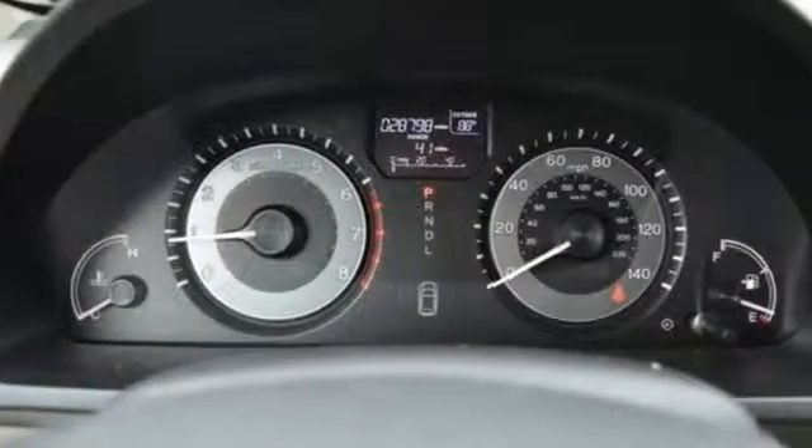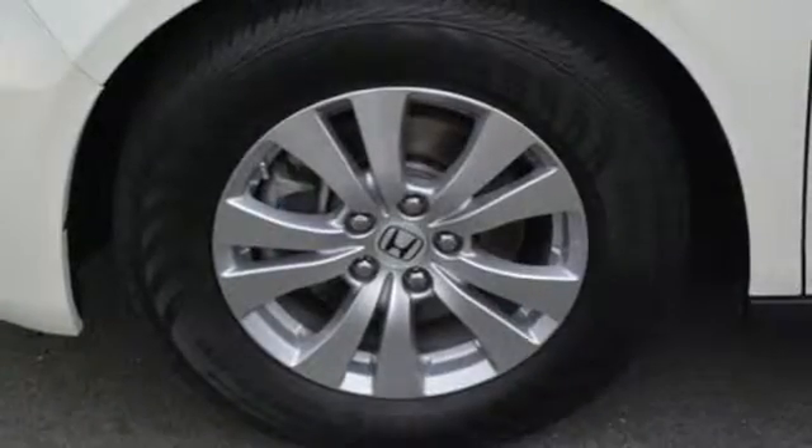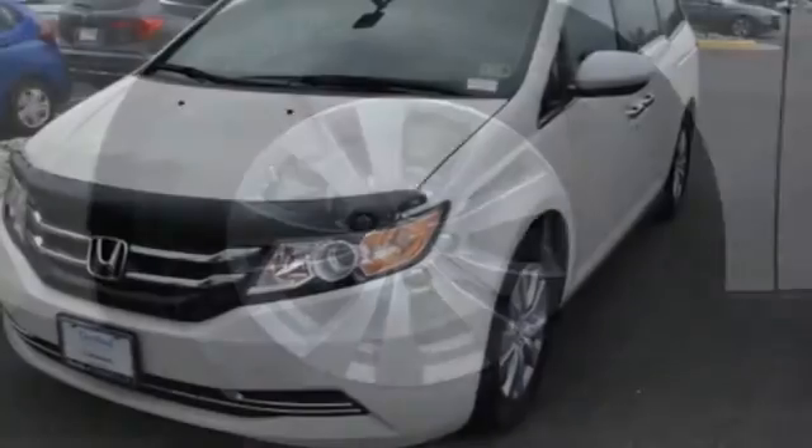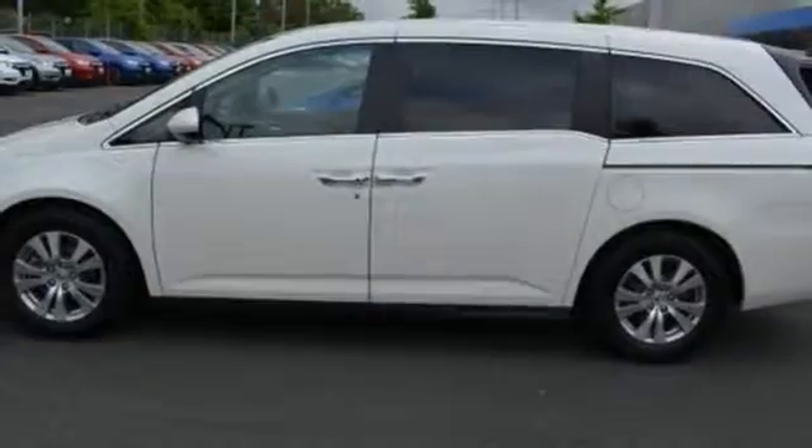Bluetooth wireless audio streaming, smart entry key, dual zone climate control, Bluetooth hands-free link, manual rear side window blinds, V6 engine, aluminum wheels, gas pressurized shocks, and power heated mirrors.